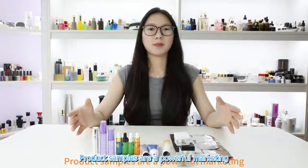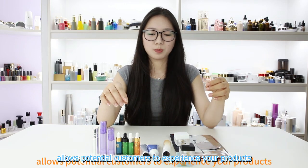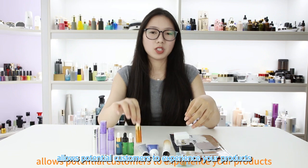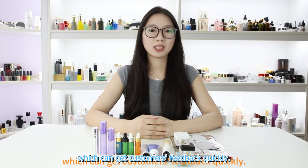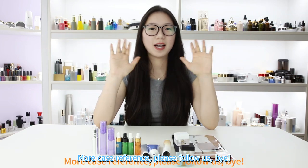Product samples are a powerful marketing tool that increases conversion rates. Offering samples allows potential customers to experience your products, which can get customers' feedback quickly. Costco provides most of the services from bottle printing to boxes. For more case references, please follow us. Bye!